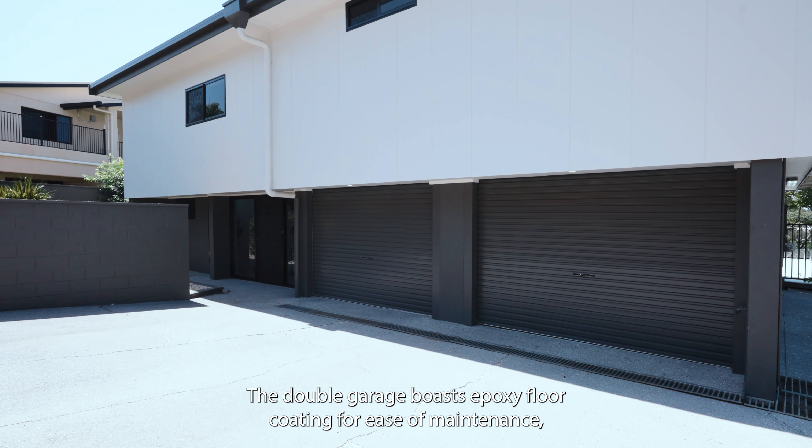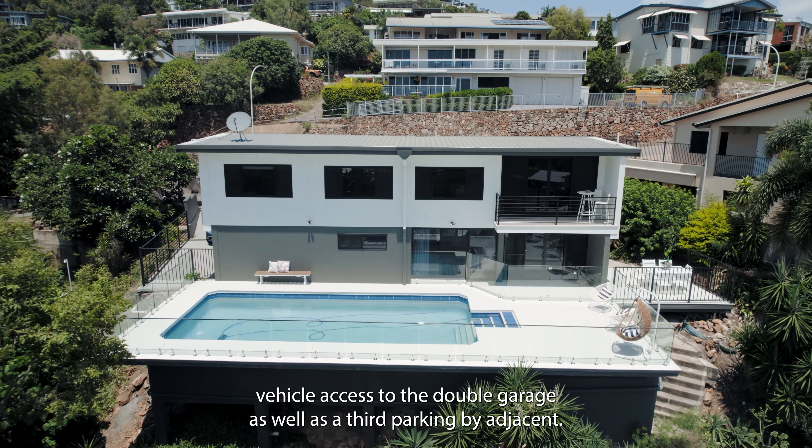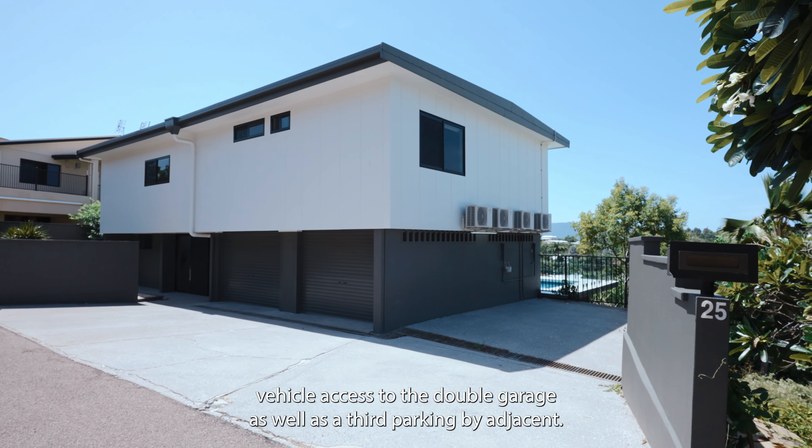The double garage boasts epoxy floor coating for ease of maintenance, and there is super easy vehicle access to the double garage as well as the third parking bay adjacent.